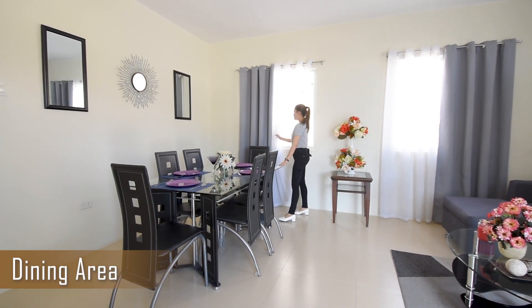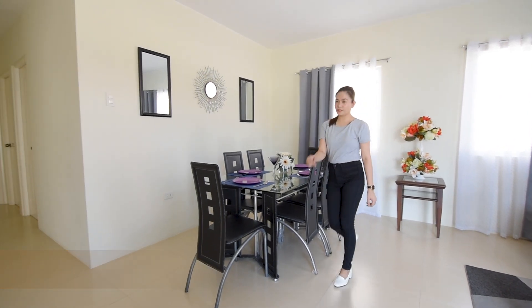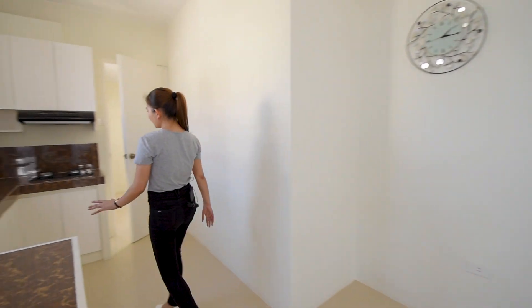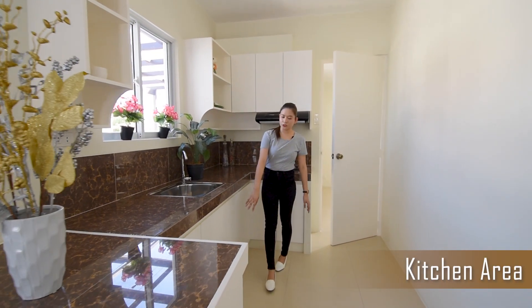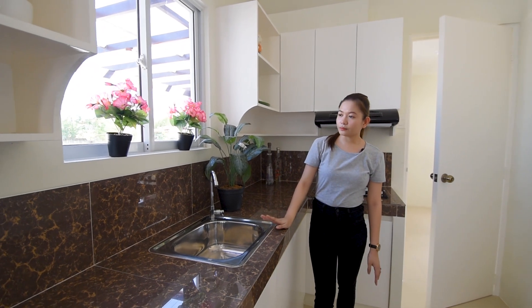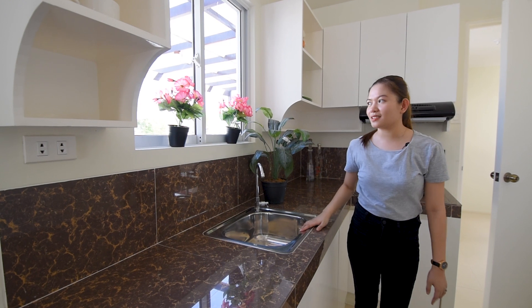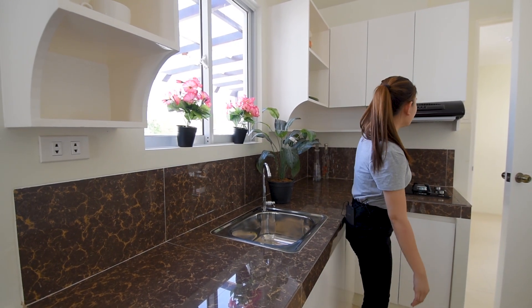You have this large window in the dining area. And on this side will be your kitchen area — more storage is already included. You also have this built-in cabinet, one sink and one faucet, an outlet for your appliances, a window, and a range hood. I'll confirm if the range hood and gas range are included.